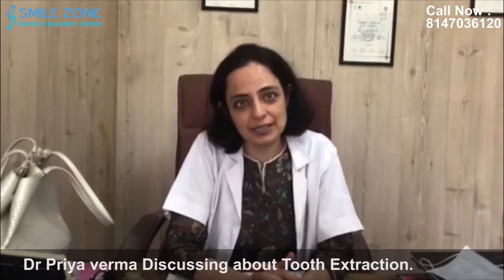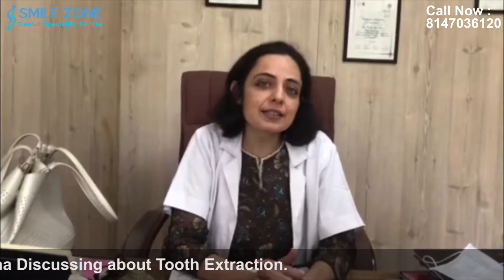Hello friends, I am Dr. Priya from SmileZone Dental Clinic and today I am going to talk to you about tooth extractions. Our permanent teeth are supposed to last us a lifetime, but there are many instances where teeth may require extractions.